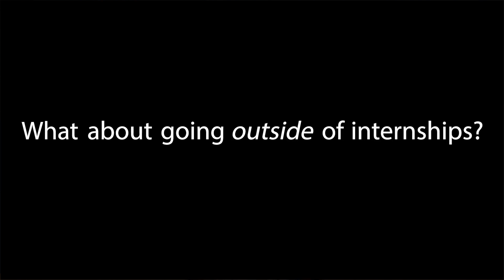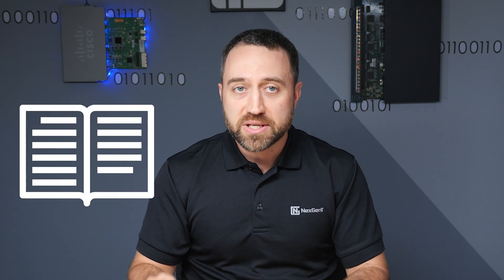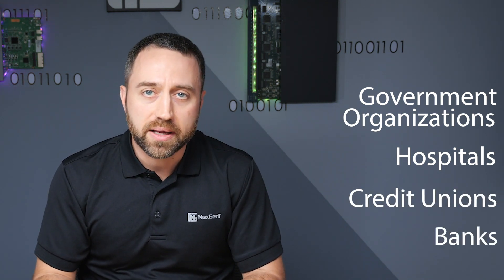What about going outside of internships for this kind of experience? Beyond internships, you can simply approach businesses and ask if you can help them out. Let them know you're honestly just trying to study for information technology and get some real-world experience. Just be honest about that, and that you're offering to help them for free so you can put it on your resume. Government organizations and hospitals are great places to volunteer your time like this — they usually have a lot of buildings and a larger network. Credit unions and banks can use your help too in certain projects. Never limit yourself to just any one type of business.